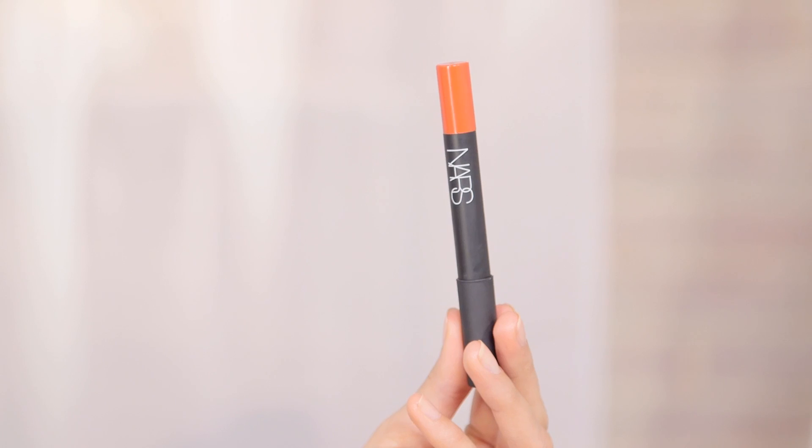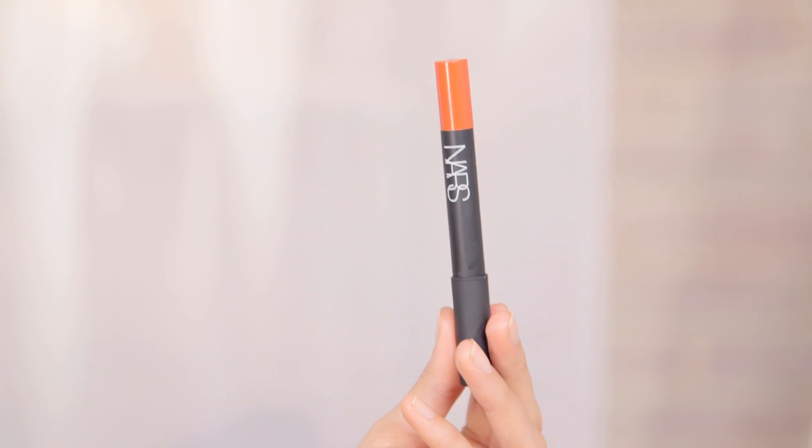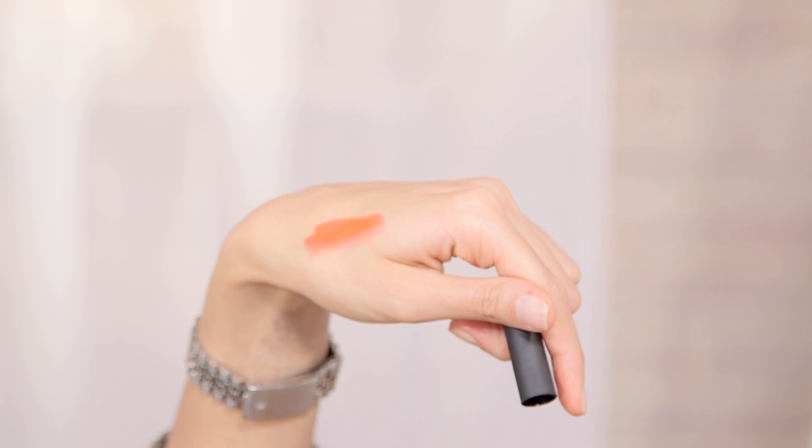This is a velvet matte lip pencil by NARS and this is Red Square. It's a great colour — very red-orange but still a great way to wear the trend. It's a very matte product and the colour is quite dense. It's a great way to wear the lip without it being overpowering. If you're not a fan of gloss, this is so easy to carry around, put in your wallet, take the lid off and give a good swipe.